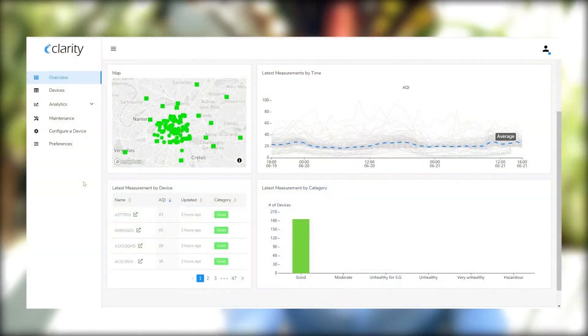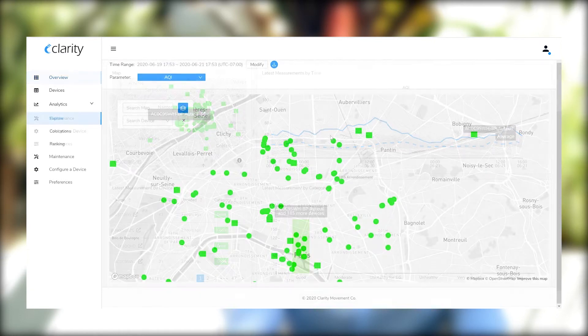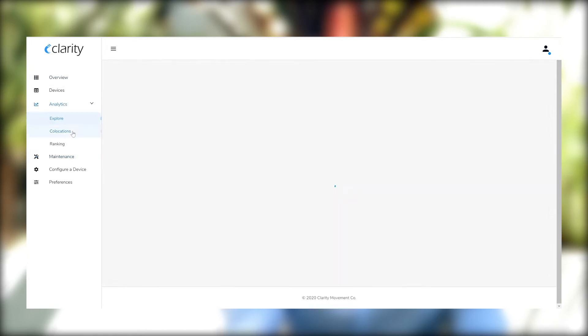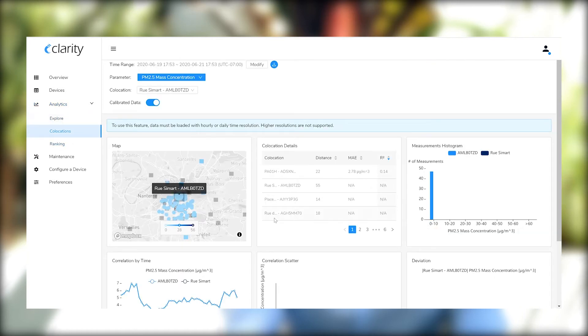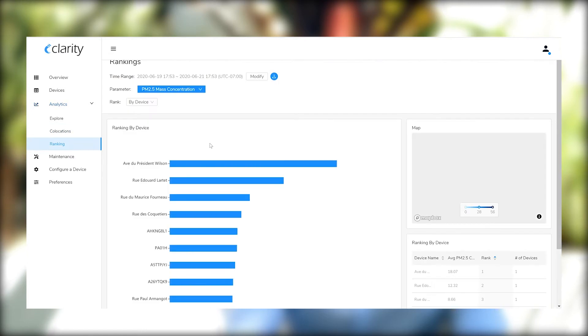The Clarity Dashboard enables managers to understand the air pollution at each sensor site throughout the network. This provides rapid situational awareness, enabling managers to quickly identify trends and plan appropriate interventions. Additionally, the Clarity Dashboard provides a suite of integrated tools to support various analyses, such as time series comparisons between sites, co-location performance, and quickly identifying the most polluted sites within your network for a given time.